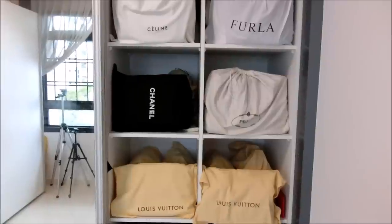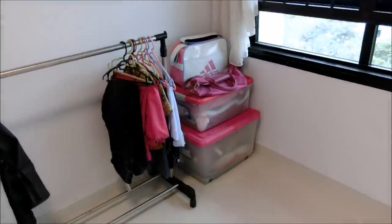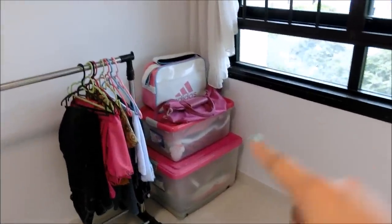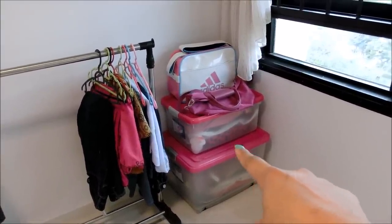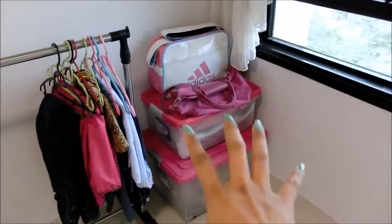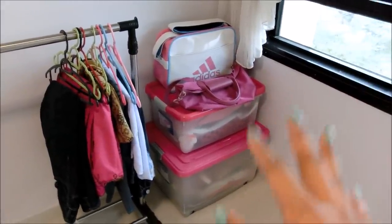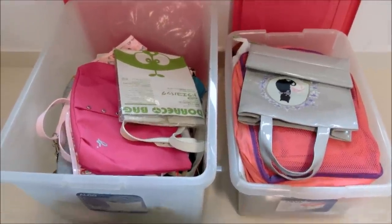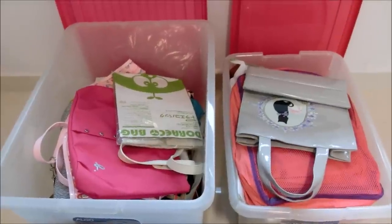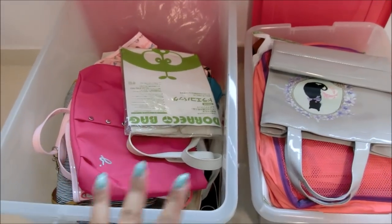Now I'm going to show you quickly where I store the bags that are less expensive or less luxurious. Let me turn the camera to the other part of the room. Over there you can see there are two pink boxes — a bigger one at the bottom and a smaller one at the top. These are the bags I use on a daily basis sometimes, and they are less expensive. I've now opened them up so you can see the contents.